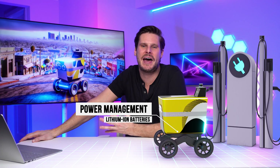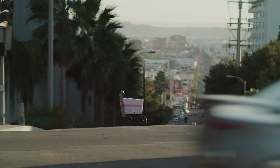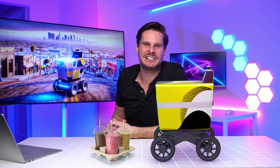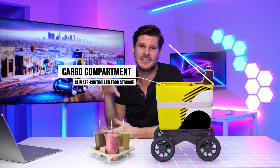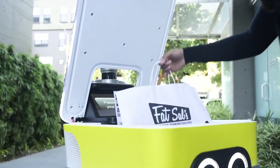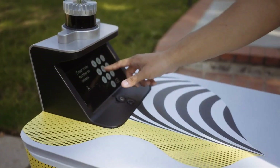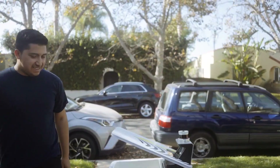The next bit of tech is the battery and power management system. The robot can autonomously return to its charging station when its power is running low, making sure it's always ready for delivery. This leads on to the cargo compartment, where the goods are stored during transit. It's not just regular storage — it's a fully climate-controlled compartment to keep food hot or cold when it needs to be refrigerated. It also has electronic locks and secure authentication, so it can only be opened by customers who enter a code or access it through the app.